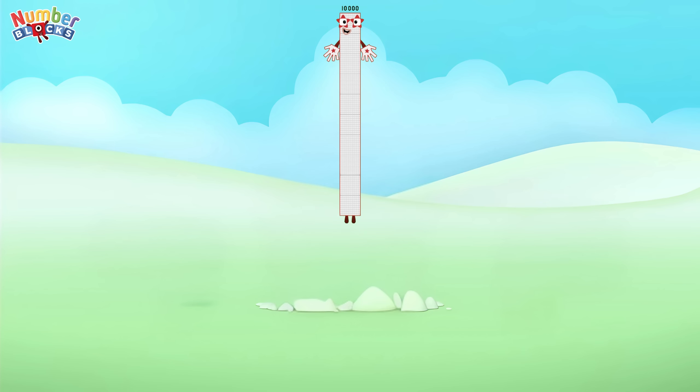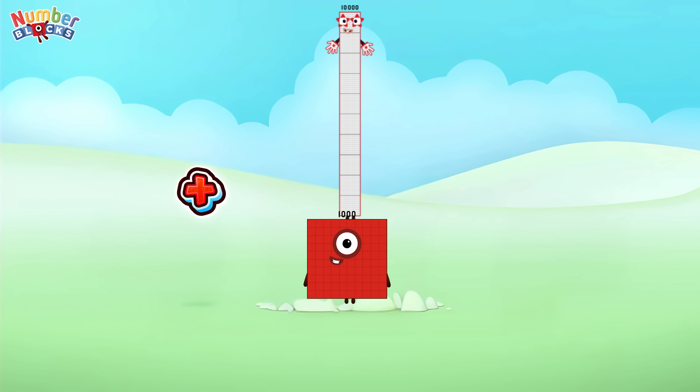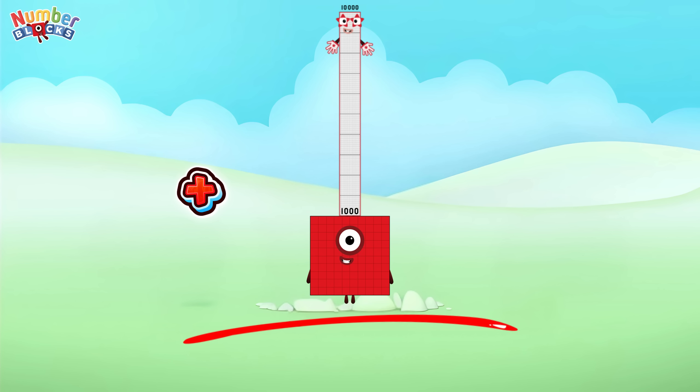Ten thousand plus one thousand is equals to eleven thousand.